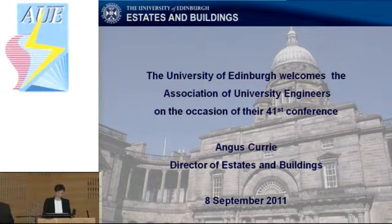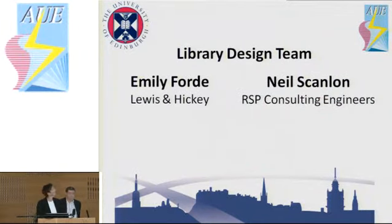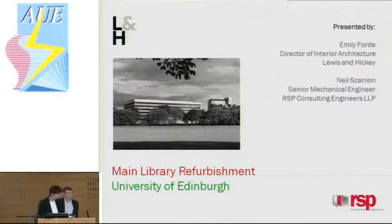Good morning, everyone. Thanks very much for asking us along. I'm going to do the architectural part, a bit of just the background of the building. Here's the building — that's actually when it was originally constructed, so the trees are substantially smaller than they are now.